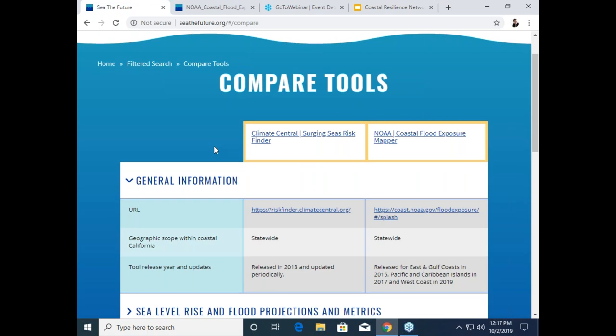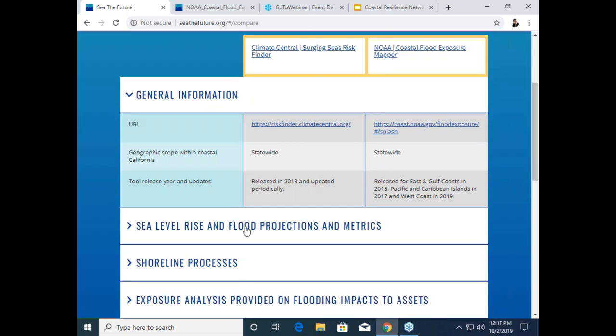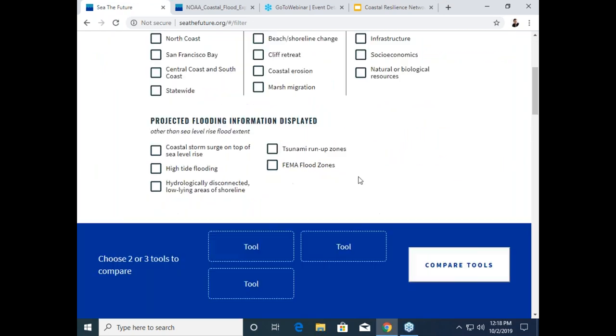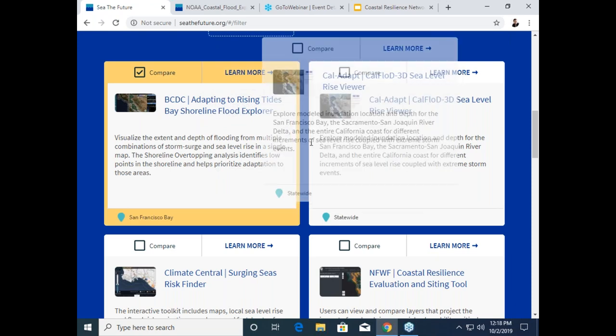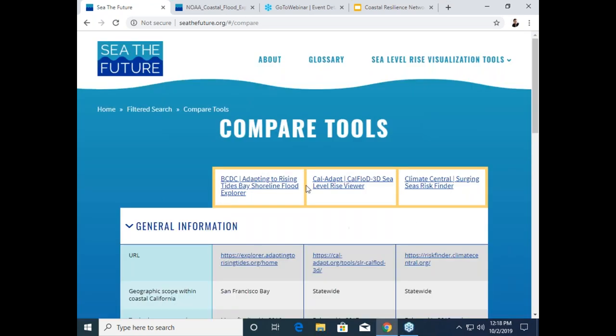This takes us to a page that compares the two tools side by side, which is designed to basically act as an online shopper. You can see we have the main categories as dropdowns that we've discussed. As you scroll down, you can review a specific tool in line with its title or compare across tools. I won't go into all the categories here, but at first glance, you can see we include a lot of different features. You can also compare tools without filtering first — now we're back to having all 10 tools available. You can compare up to three tools at one time. For example, let's compare the top three here: BCDC, CalAdapt, and Climate Central.